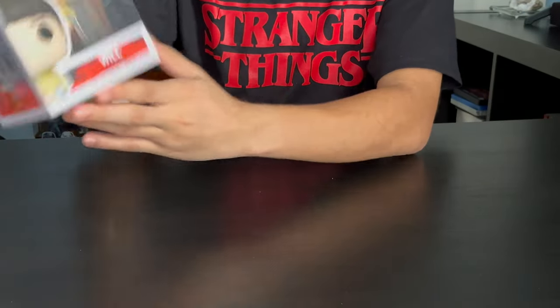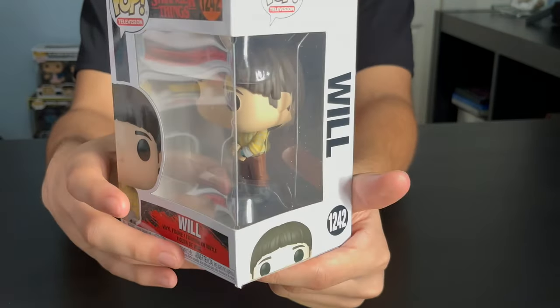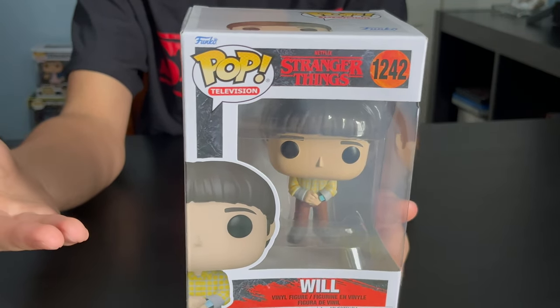Next, we got Will. He's got this casual outfit on. He's got a watch on. He's got that same hairstyle as previously in the prior chapters.